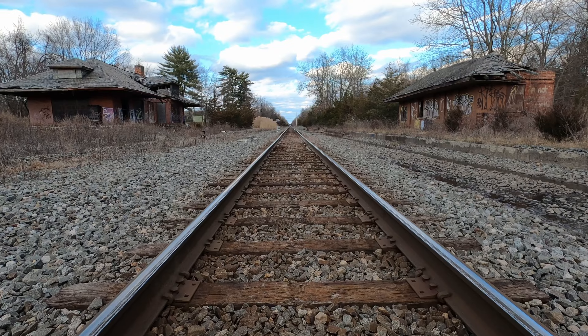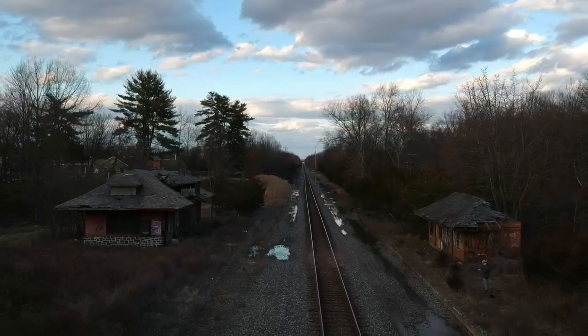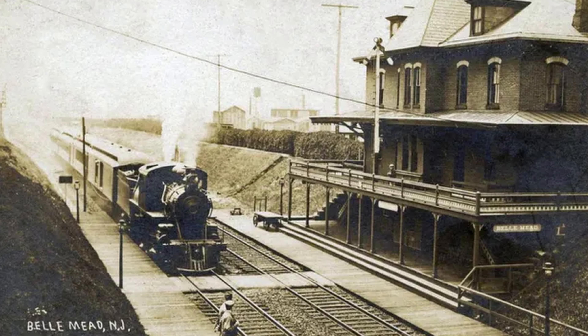Today we're here to check out these two very old abandoned train stations. Both of these buildings were built by the Redding Railroad and they opened on December 8th, 1919. Their original purpose was to replace an even older train station that was here, which was much smaller, because this place was experiencing a lot of growth at the time and the demand for passenger rail service was increasing by a lot.